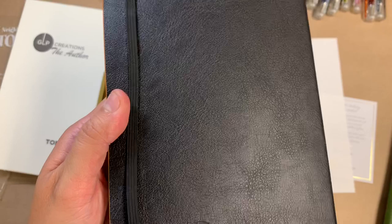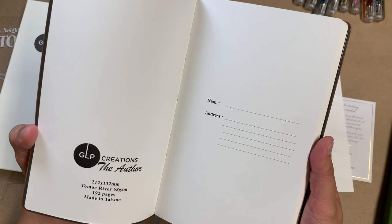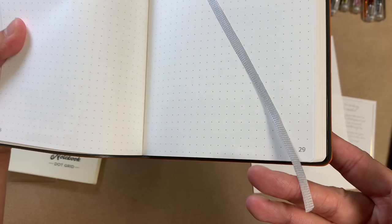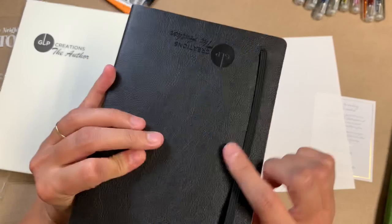It also has an elastic closure. This looks like leather but it is just a faux leather material. And then it has a bookmark — where is it? A lovely silver bookmark for this color. I'm not sure what color the bookmarks are for the other covers, but this is a lovely elastic.